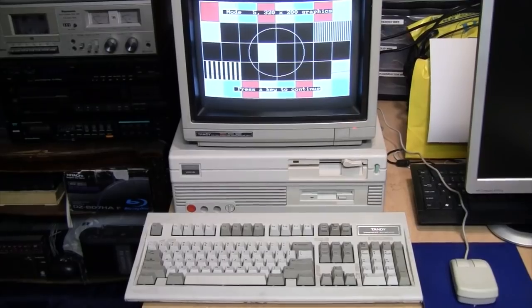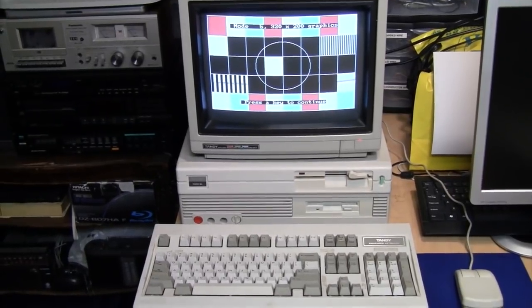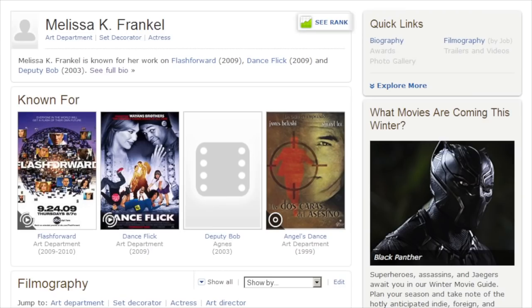I'm pretty sure it's the same person who posted the comment on my video. I also found her IMDB page, and she is a known set decorator who has worked on various TV shows and movies.